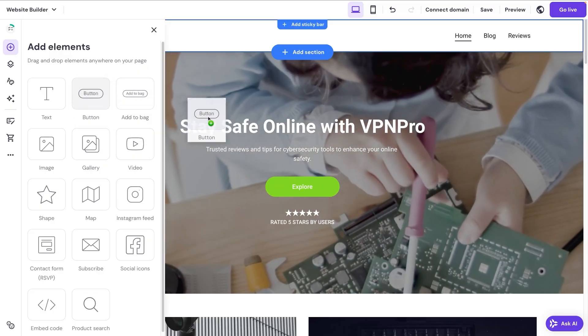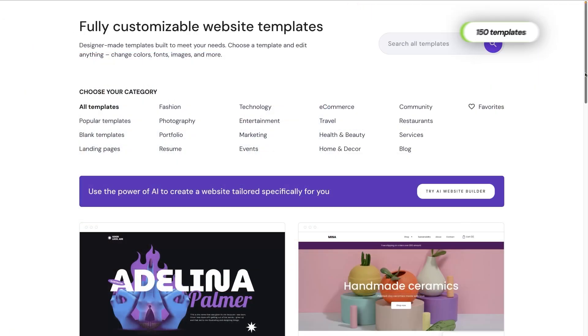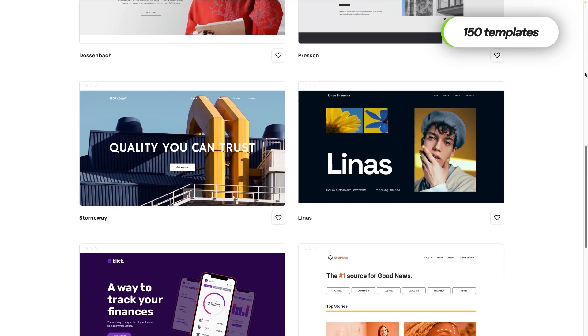It's easy enough to build something unique — the builder offers 150 templates with distinctive designs to choose from. Hostinger is still quite a new player in the hosting game and is improving rapidly, so we can expect more templates and designs soon.